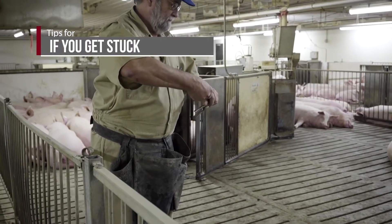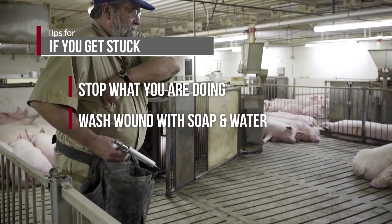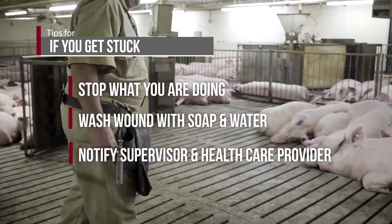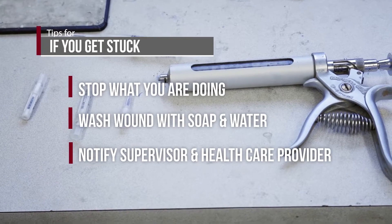If you do get stuck, stop what you're doing and immediately wash your skin with soap and water. Report your injury to your supervisor or call a healthcare provider. It's a good idea to practice these precautions every day.